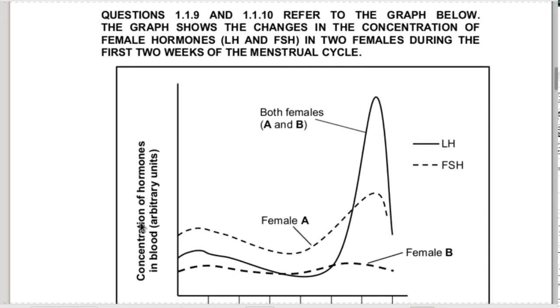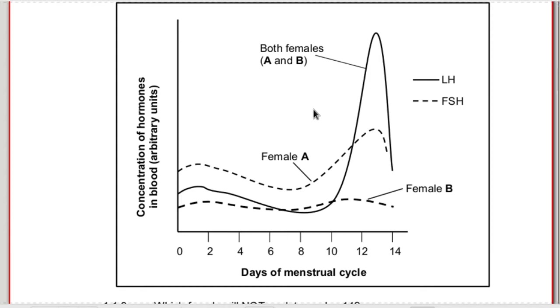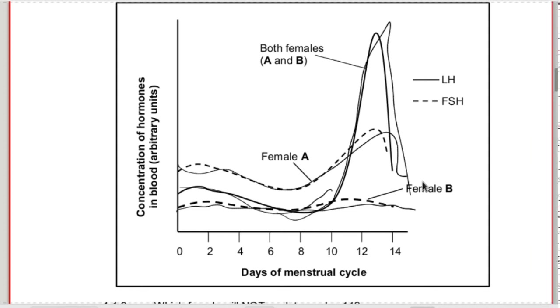1.1.9 and 1.1.10 refer to a graph showing changes in the concentration of female hormones LH and FSH during the first two weeks of the menstrual cycle in two females. We typically see FSH increase in female A, but in female B, it doesn't increase - it stays more or less constant. In female A there is a definite difference in the amount of FSH produced. LH behaves typically - both females show a peak of LH in the middle of the menstrual cycle.